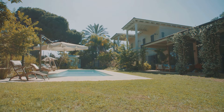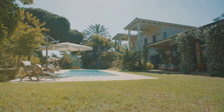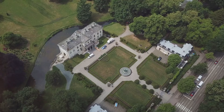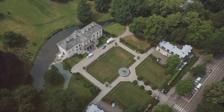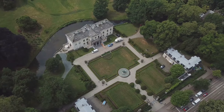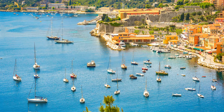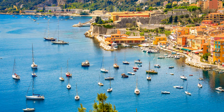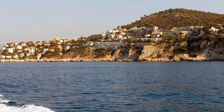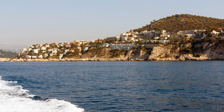This palatial estate is more than just a home — it's a legacy, a testament to a time when luxury knew no bounds. It represents a way of life that is both elegant and timeless, where every detail has been carefully considered to create a harmonious and luxurious living experience. It's a place where dreams are made reality, and every day is an opportunity to experience the very best that life has to offer. In this estate, the ordinary becomes extraordinary, and the possibilities are truly endless.